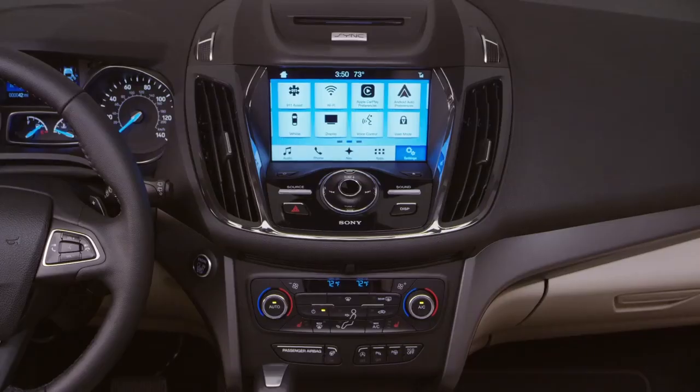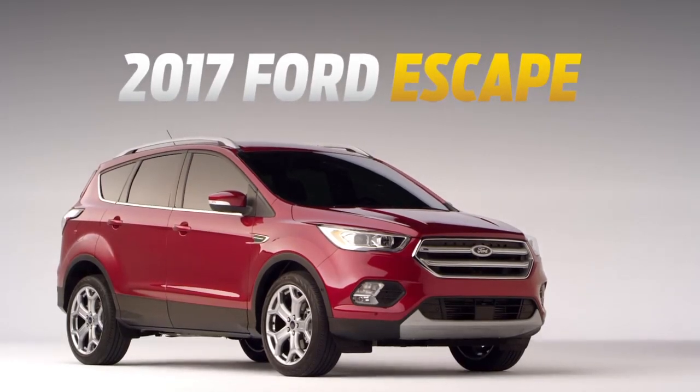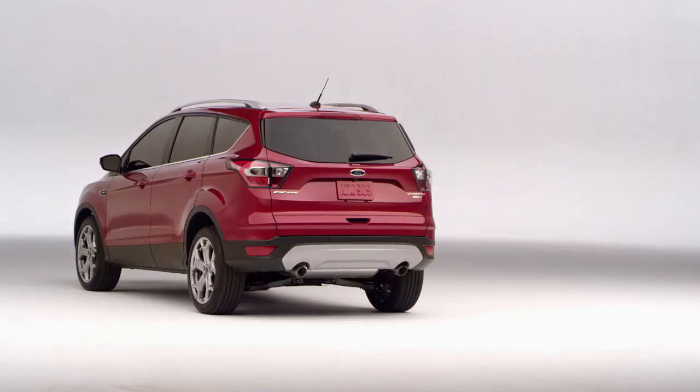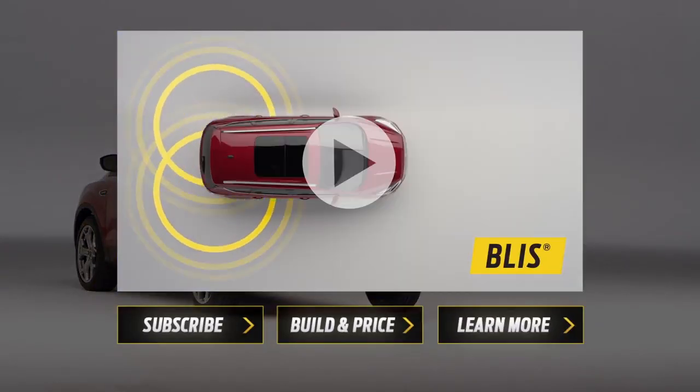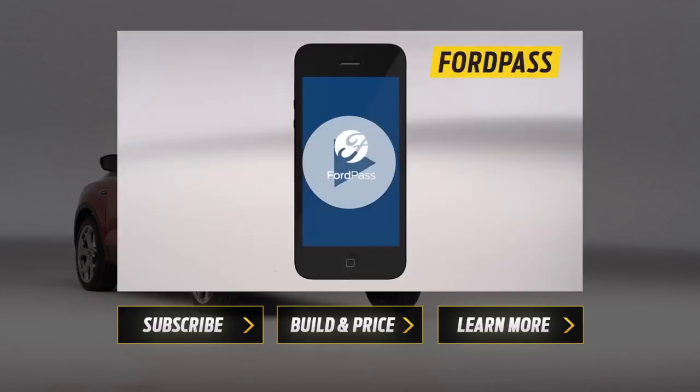With SYNC 3, SYNC Connect, and FordPass, the 2017 Escape has all the right tools to help keep you connected. Want to see more? Check out our other videos and let us know what questions you have about the 2017 Escape in the comments below.